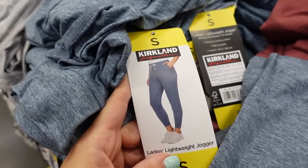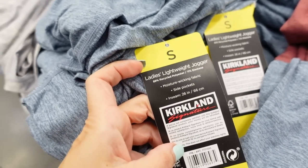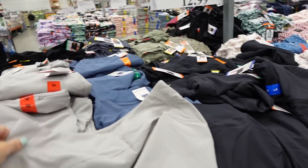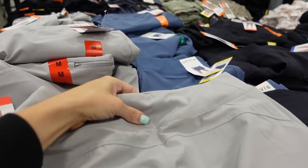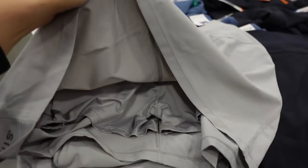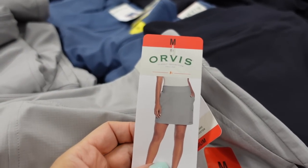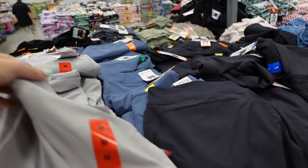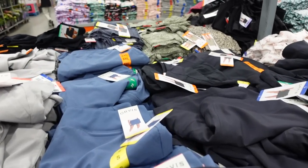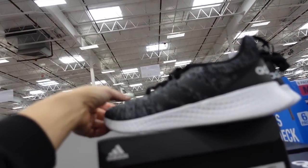New skorts from Orvis. These have a soft band, windbreaker material, side zipper, built-in bike shorts, side pocket. Comes in gray, black, and blue. They're $12.99.